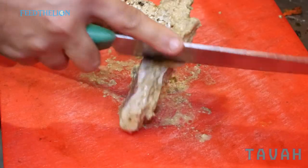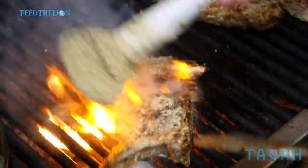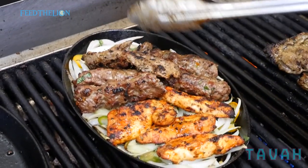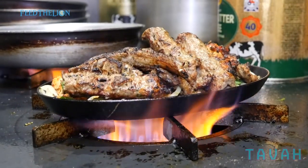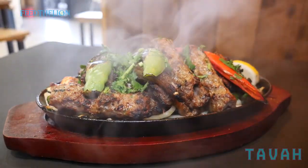My name is Imran Khan and I'm the head chef at Tava restaurant in St. Albans. The small mixture contains sheesh kebabs, chicken tikka, lamb tikka, chicken wings, and lamb chops. All the meat is freshly marinated — we marinate 24 hours before because we don't steam our meat, it's raw meat straight on the grill.